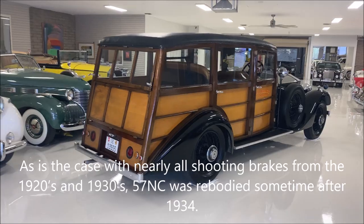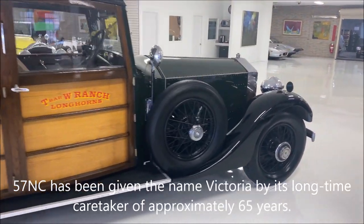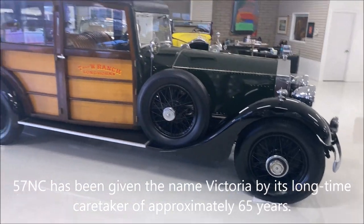57NC was rebodied sometime after 1934. It was given the name Victoria by its longtime caretaker of approximately 65 years.